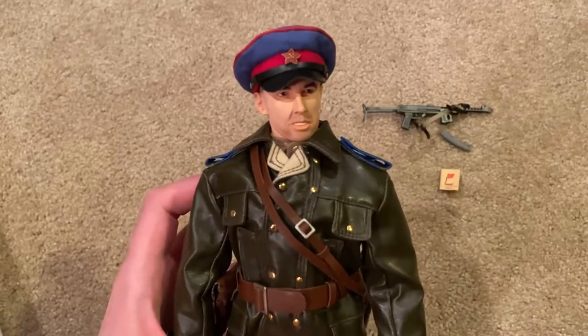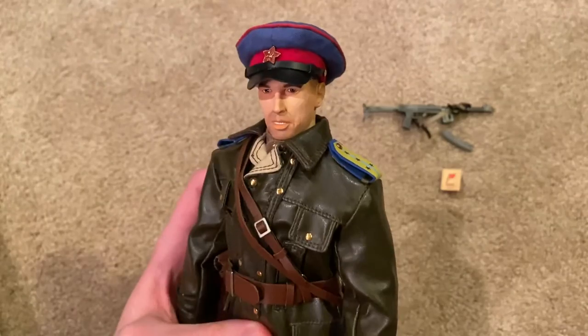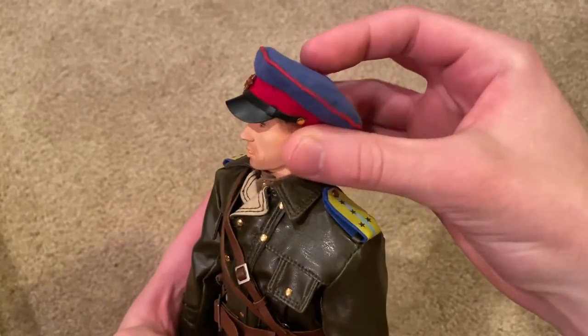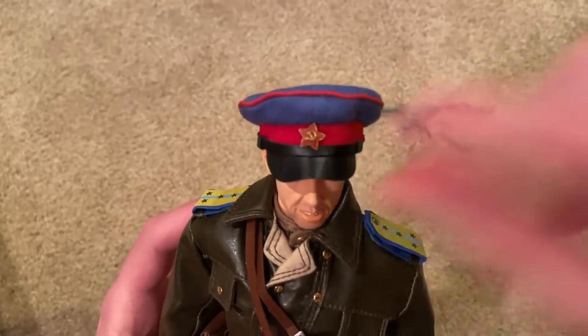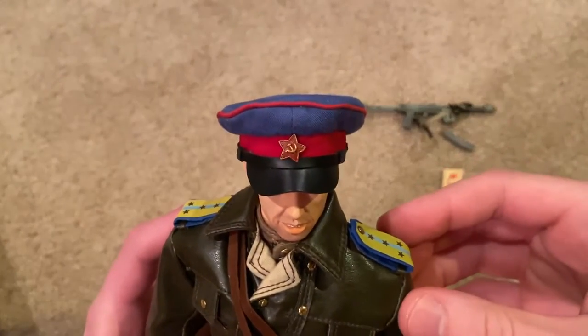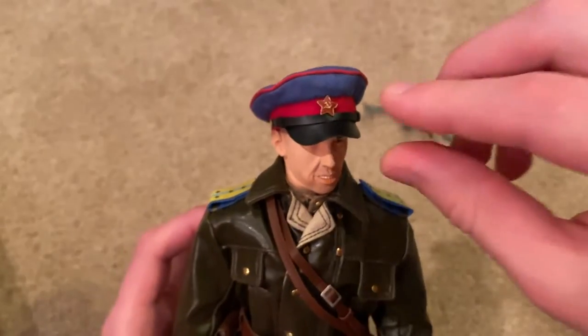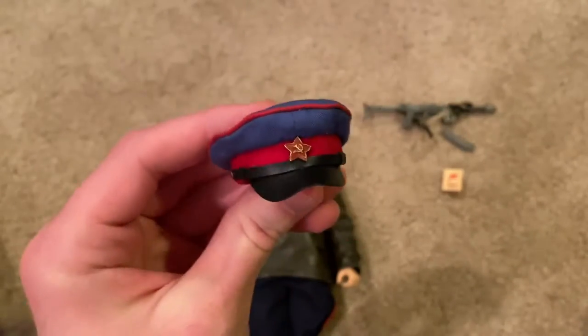Next up let's look at his hat — his officer's peaked cap. It's super awesome. I love the colors on there, the blue and the red, and then of course you've got the Russian Red Army symbol there in the front. I think they did a good job on this, and it fits really well on his head.